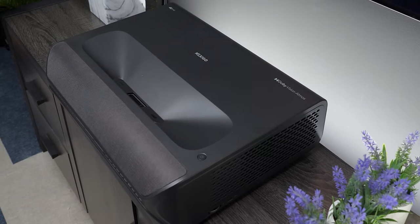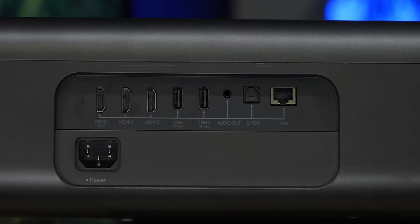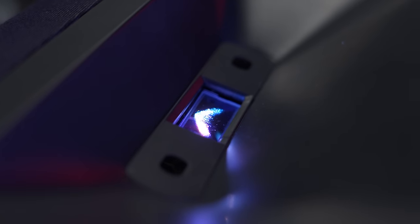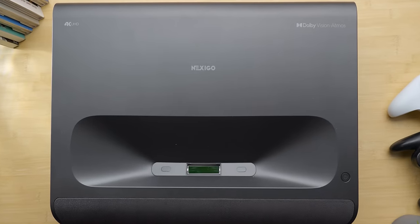Maybe I can get the answer from our sponsor Nexigo. Their new Aurora Pro 4K projector features three HDMI 2.1 inputs, a maximum screen size of 150 inches, and support for Dolby Vision. Learn more at the link down below.